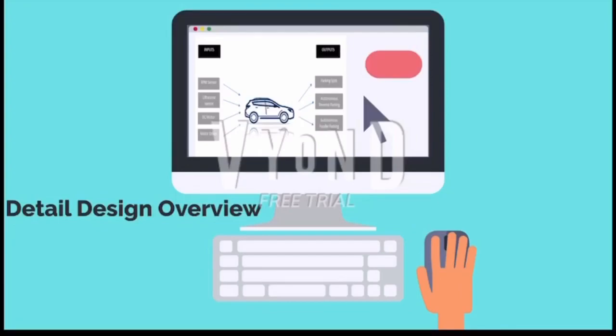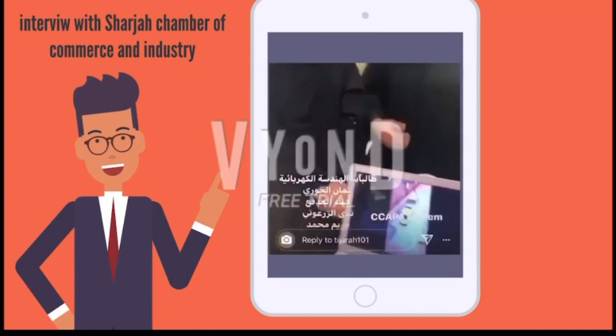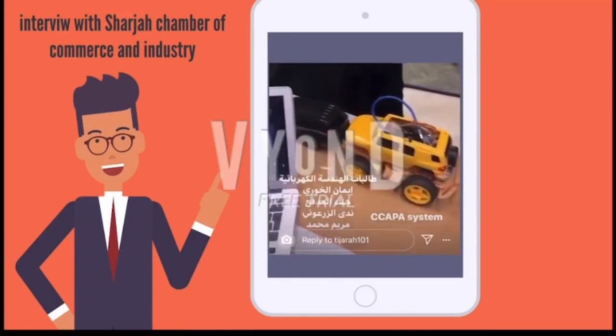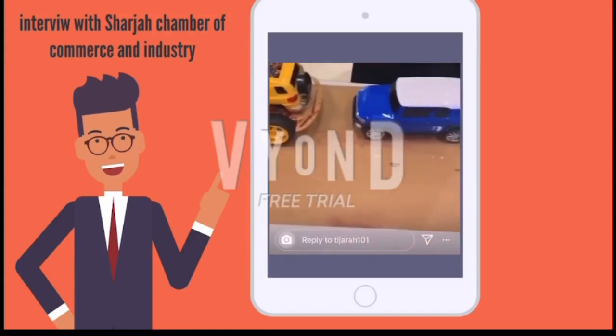We participated in some competitions to showcase our idea to the world, such as the ASET capstone design final competition. We provided a poster and talked about our idea and its benefits with interested people. We also participated in Innovation Week in Sharjah, where four projects were selected and we were among them. The winner was determined by voting from the audience, and we received positive feedback from both the audience and teachers.